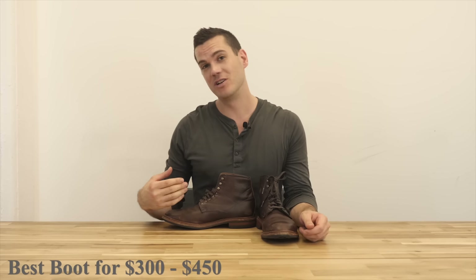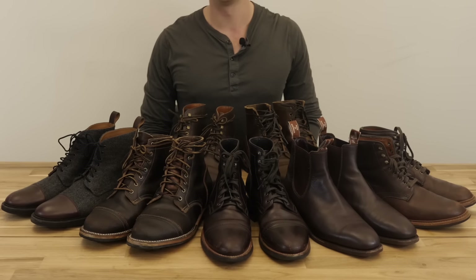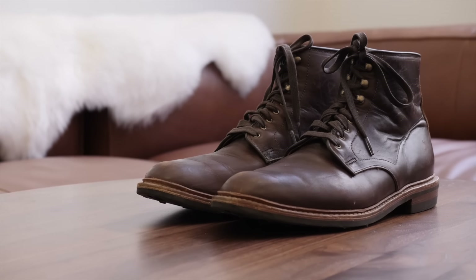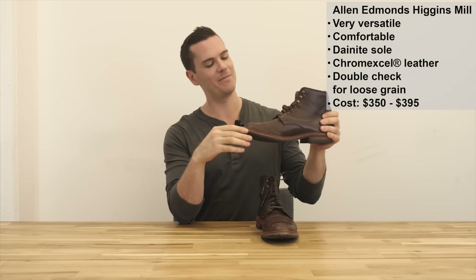When I say mid-range boots, I'm talking about boots that cost between $300 and $450. I know some guys consider mid-range to be between $500 and $700, but I think once you get to that price it's a real investment and a level up. There are also plenty of boots under $300 like Chippewas and Thorogoods which I think are noticeably lower in quality. With that in mind, this boot has been described as having the Wolverine 1000 Mile and the Alden Indy as parents - this is the Higgins Mill boot from Allen Edmonds and I'm a really big fan of it.